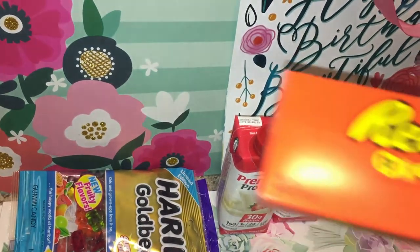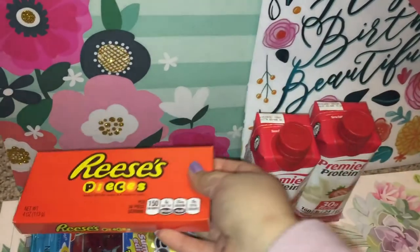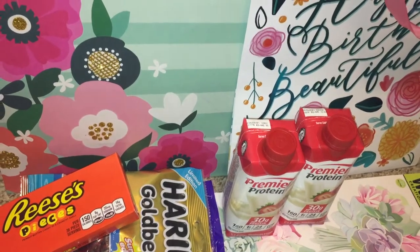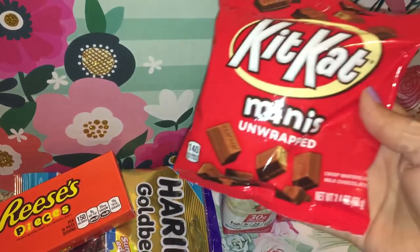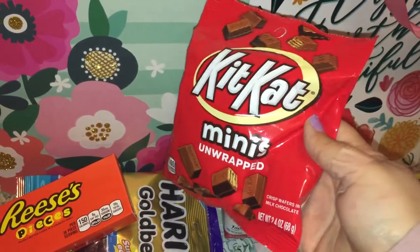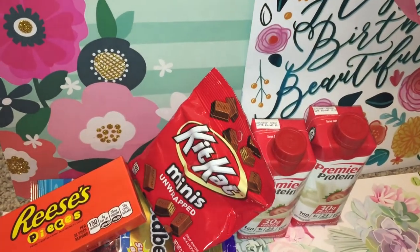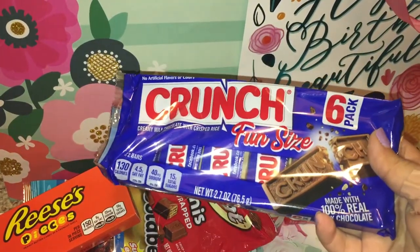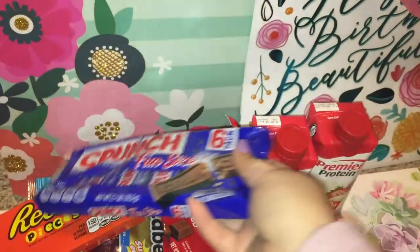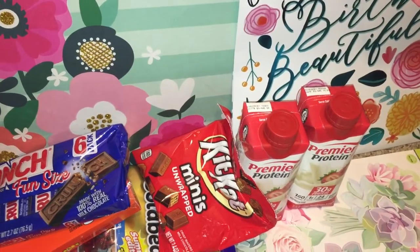These other snacks are for my brother for his birthday bags. I got some Reese's Pieces because he likes many different kinds of chocolate. I got him some KitKat minis — these are unwrapped. I also got some Crunch because those are definitely one of his favorites. I think that's all the food stuff I got.